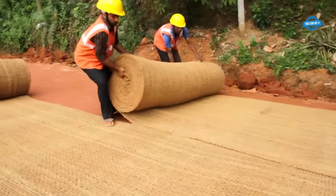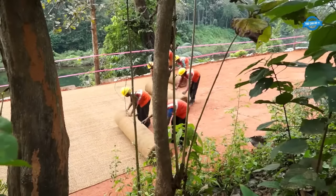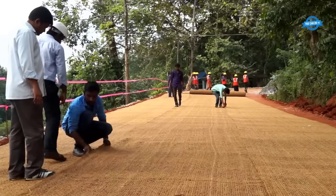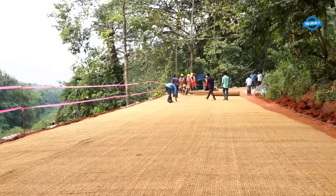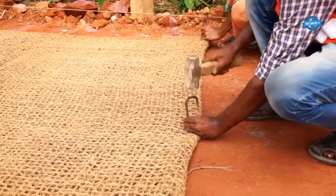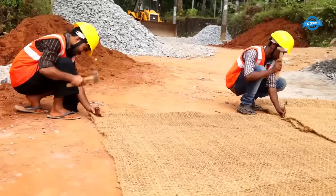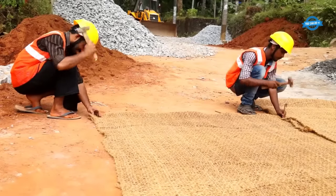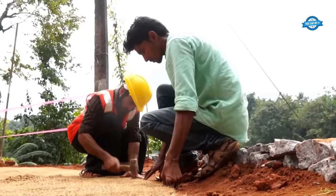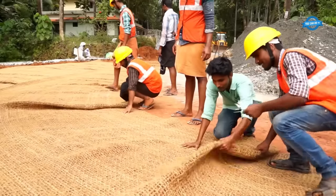Coir geotextiles are preferred for this function due to their low cost, high coefficient of friction, high elongation of 30%, and high coefficient of permeability. They also have good drape, allowing them to conform to the contour of the road surface. Compared to other natural fiber geotextiles like jute, coir geotextiles offer better separation and drainage capabilities. They retain soil particles while allowing water to flow across the plane due to their inherent porosity.